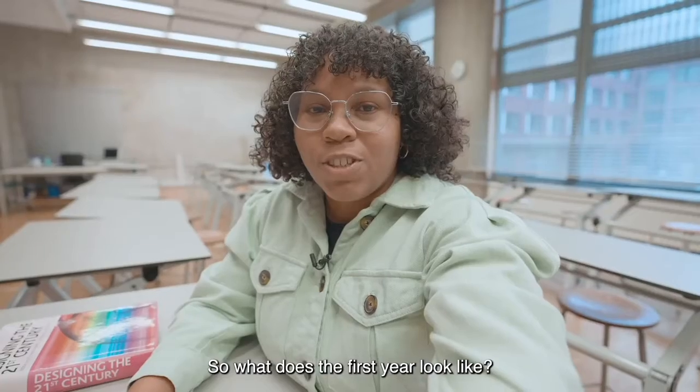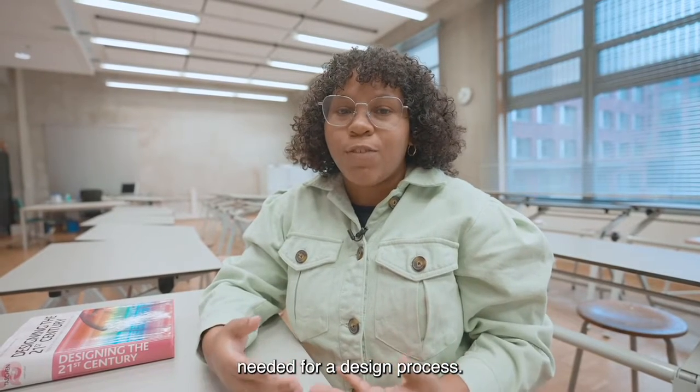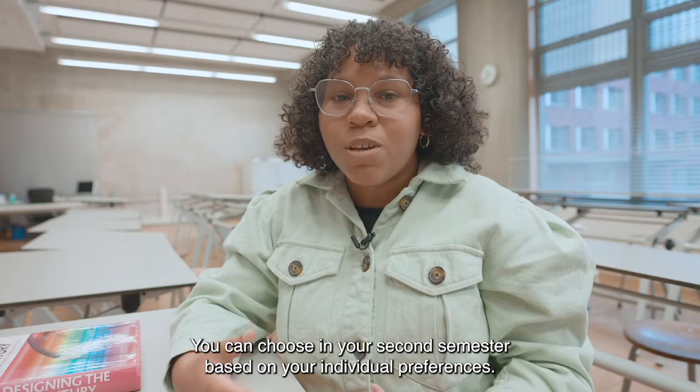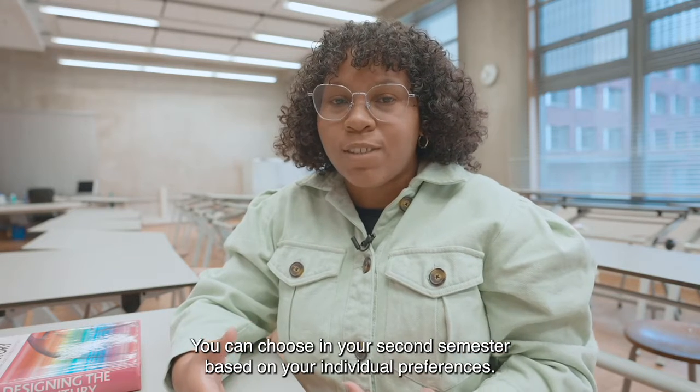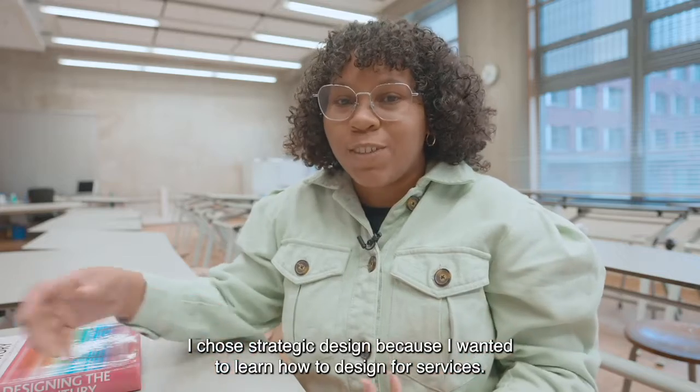So how does the first year look? In the first semester, you learn the basic skills of IDE that are needed for a design process. In the second semester, you can choose your own path based on your individual preferences. I chose strategic design because I wanted to learn how to design for surfaces.